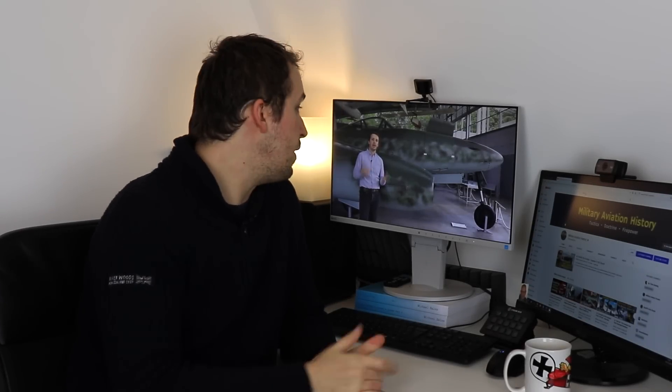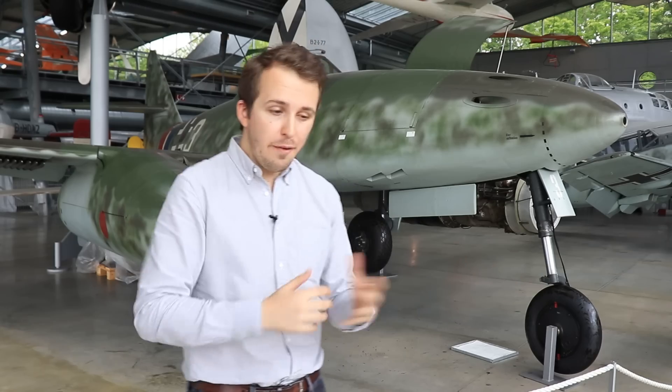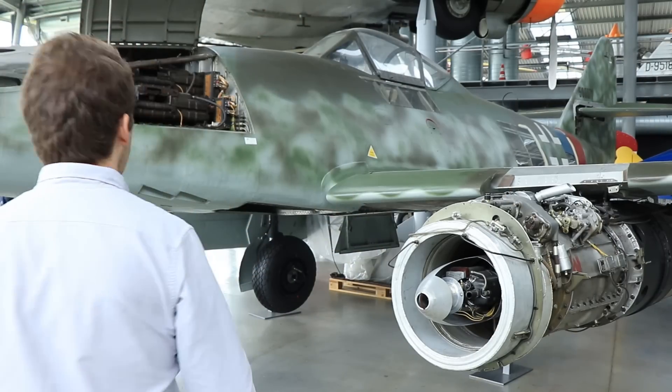Hello everybody and welcome back to Military Aviation History. I'm your host Bismarck and I just released the Inside the Cockpit episode on the ME262. This is part 1, and part 2 is already out for patrons and channel members. When making these videos I essentially have to condense a shoot that took about 3-4 hours per aircraft into 20-30 minute episodes.